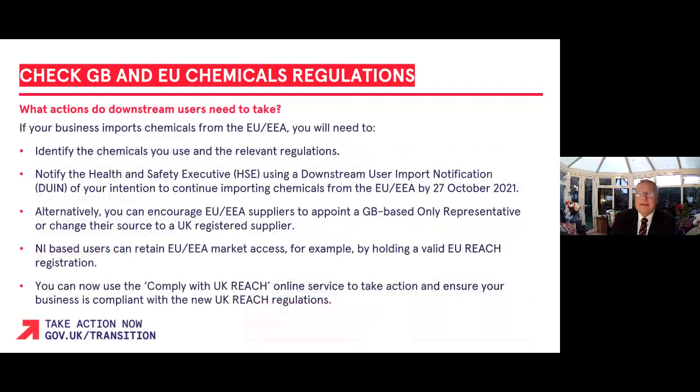If your business imports chemicals from the EU/EEA, there are a few things you will need to do. Firstly, identify the chemicals you sell or use and the regulatory responsibilities with respect to that chemical in the GB market. You should also check contingency plans across your supply chain to understand what information you may need to provide to maintain GB and EU market access.